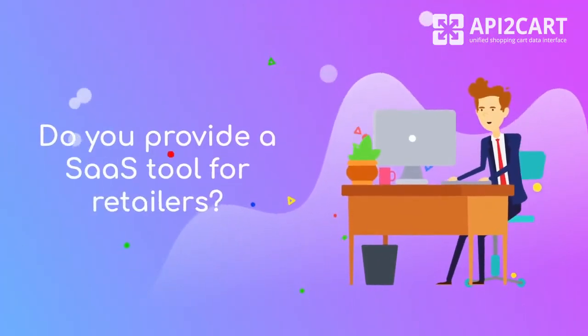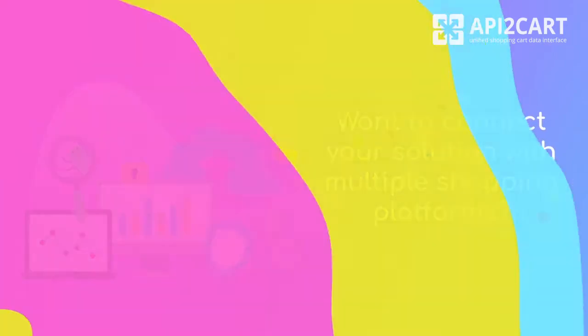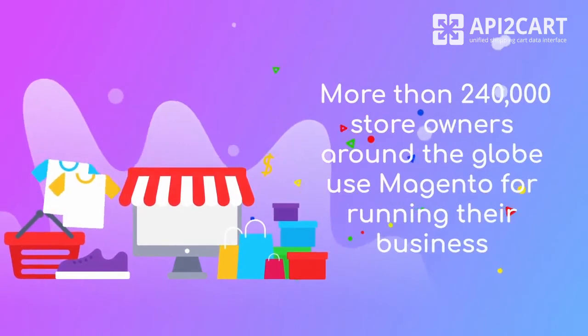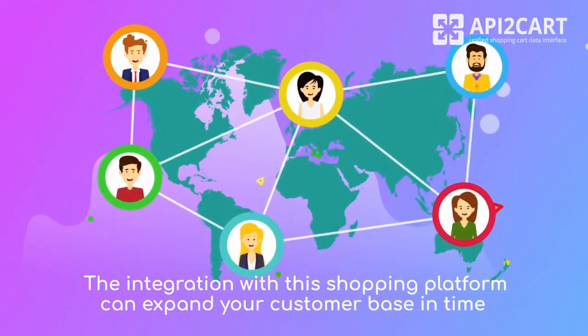Do you provide a SaaS tool for retailers? Want to connect your solution with multiple shopping platforms? Integration with Magento is worth considering. More than 240,000 store owners around the globe use Magento for running their business, so integration with this shopping platform can expand your customer base in time.